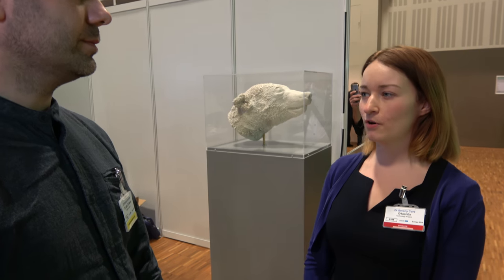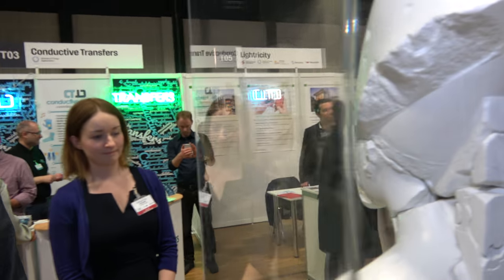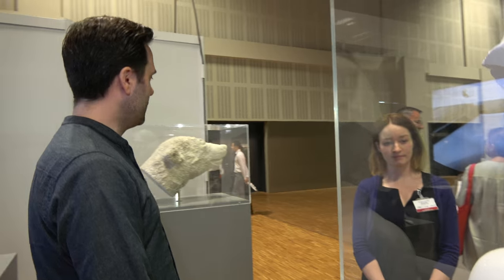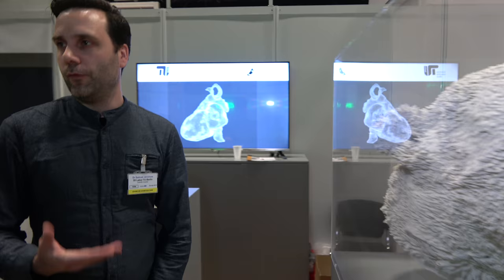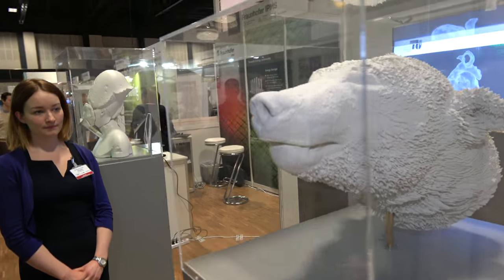Right now we are showing two big sculptures: one from an Akhenaten, a pharaoh that you can find in the Egyptian museum — it's a replica — and the other one is Polar Bear Knut, that was a famous bear in 2011. This is a replica based on CT scans, and we printed both of them with a plastic plaster printer in gypsum.